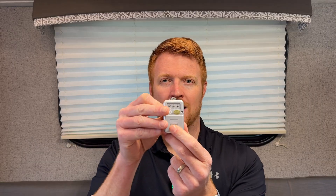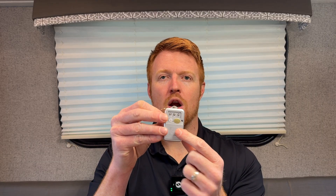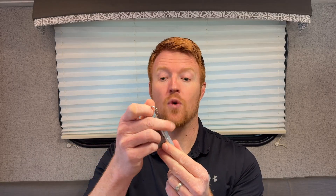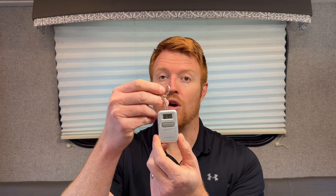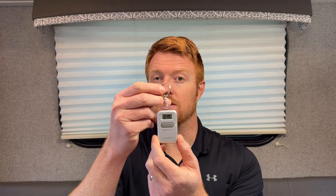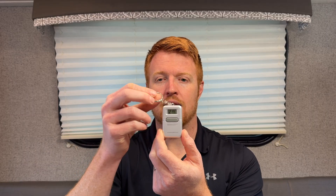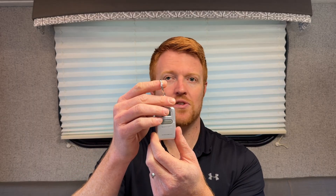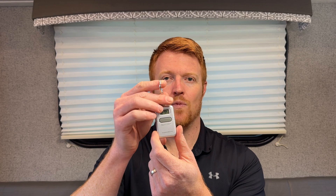On the back there are three buttons where you can adjust the hour and minutes. Some have alarms — this one does, so if someone needs to set an alarm they can do that. Pretty simple. People like it. They can just put it on their keys, or some people will hook it onto a lanyard around their neck. It's a great option.